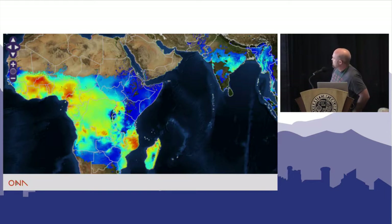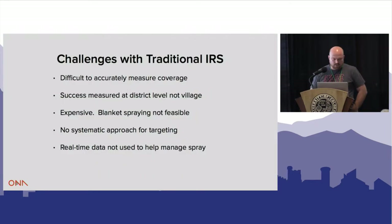A lot of the work is being done in Southern Africa — that belt of Zambia and Zimbabwe — and there's also a lot of work being done in the Mekong belt, which is around Thailand and that region. IRS is very expensive; it costs between $30 to $90 a home, because you have to buy the equipment and manage these teams.